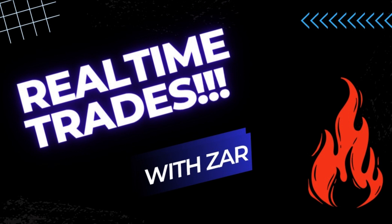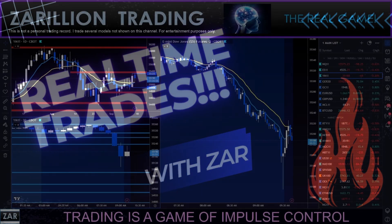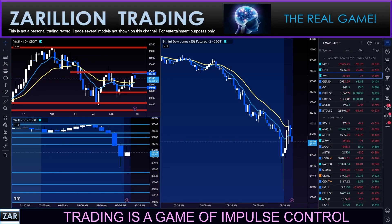Welcome to another real-time trade recorded on video from start to finish. In this video, I'll be illustrating various ways to manage the trade in order to encourage you to discover a combination of elements that suits your unique mental wiring. This is the stuff of the real game. Let's get to the trade to see how it unfolds.